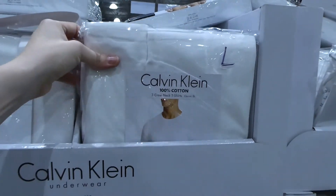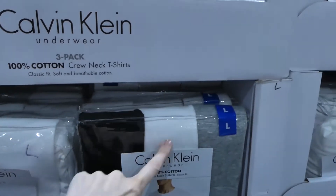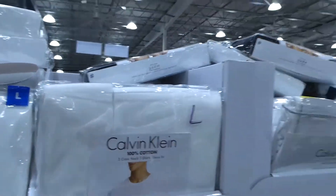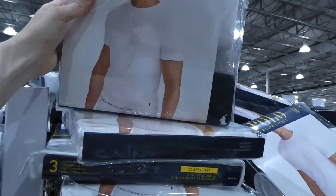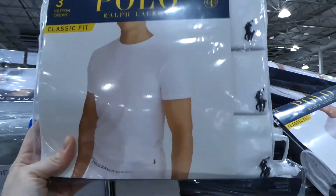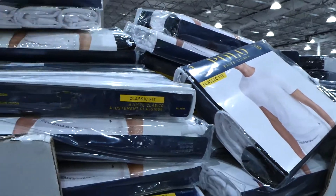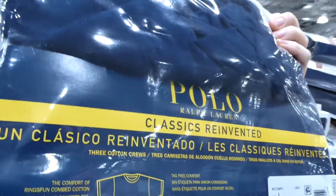The Calvin Klein crew neck tees are a three-pack — available in all white from small to extra large, or black, white, and gray — for $35. They've also got Polo ones, a three-pack for $40, with white packs featuring the polo logo on the chest, and colored ones in white, black, and navy.